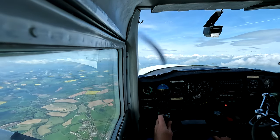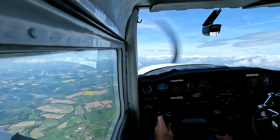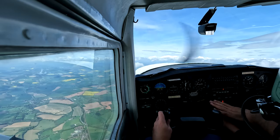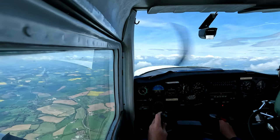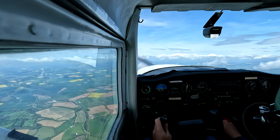Imagine we're setting the aircraft up for a descent to the runway. It's basically: carburetor heat on, power back 1500, hold the nose up, slow it down, two stages of flap, and down we go. Nice and quick. I know you're not there yet but you will get there.